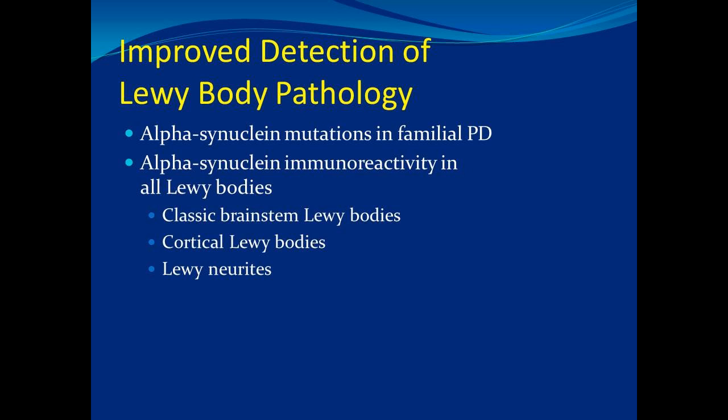There is very sophisticated testing we can do with alpha-synuclein, but the way we really diagnose this is based on the history. Anybody who's seen somebody with Lewy body will never ever forget it because it's a classic presentation. Unfortunately, a lot of doctors have never even heard of it.